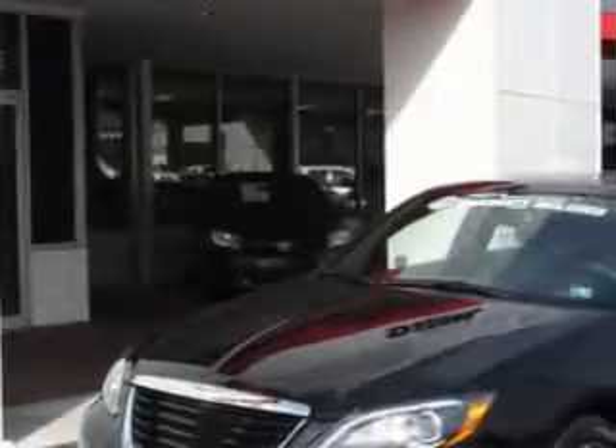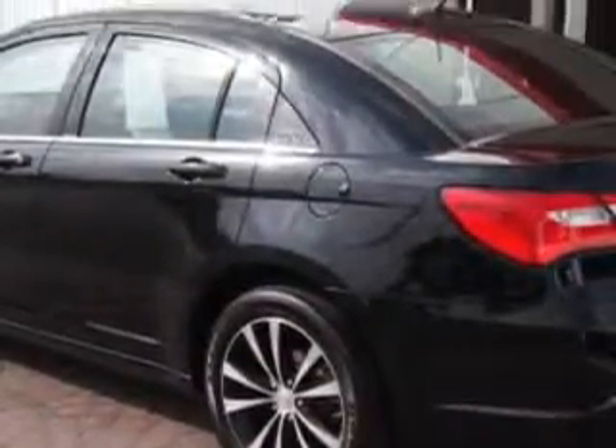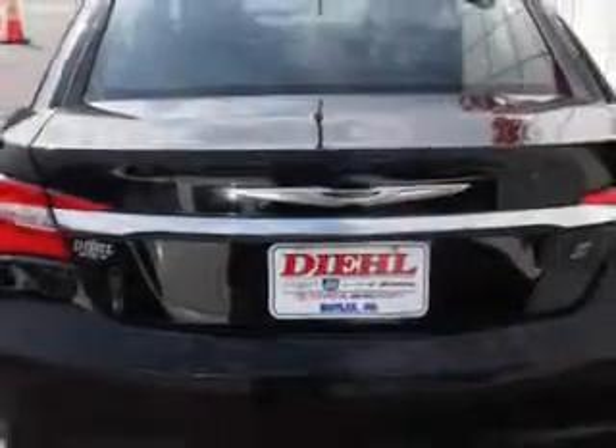Imagine driving this 2012 Chrysler 200, equipped with a six-cylinder engine. Enjoy an impressive 29 miles to the gallon on this great car with features like power driver's seat, steering wheel audio and cruise controls, and tire pressure monitor.